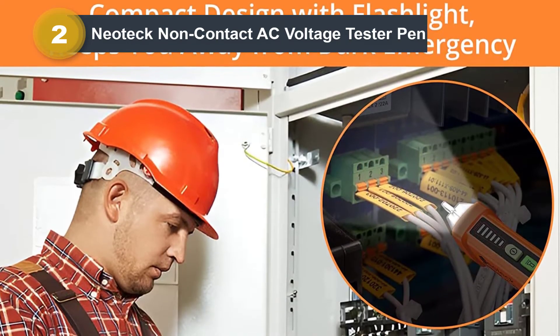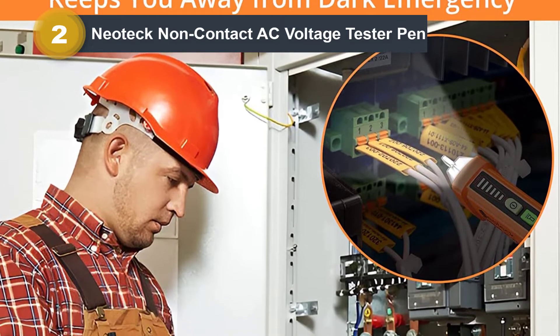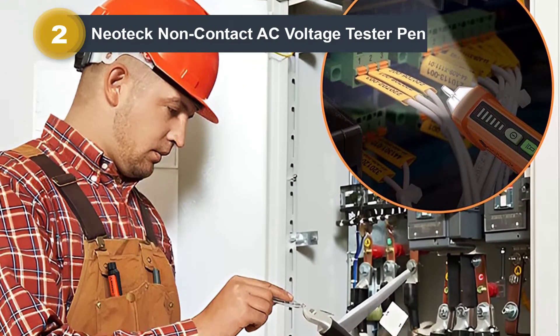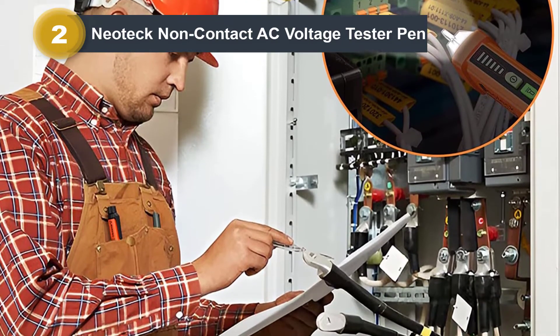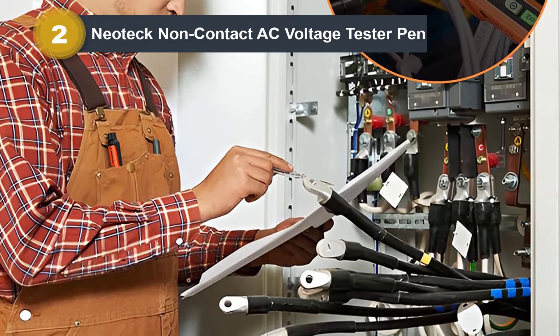Neotec's non-contact voltage tester is at the second position of this list as it offers highly versatile performance. To be exact, even at its entry-level price tag, you get a voltage range of 12V to 1000V, making it perfect for all kinds of uses.